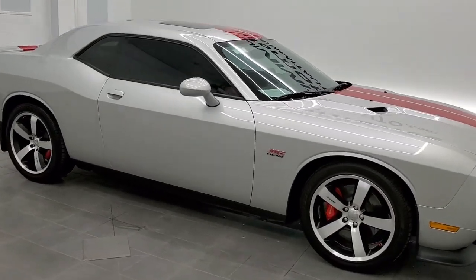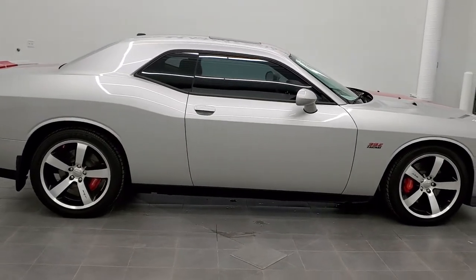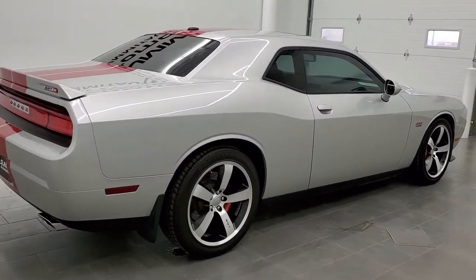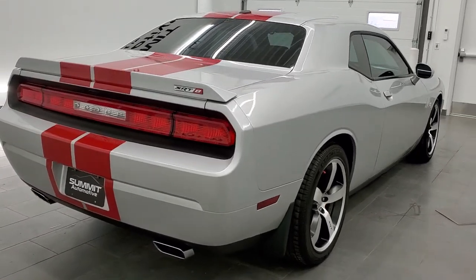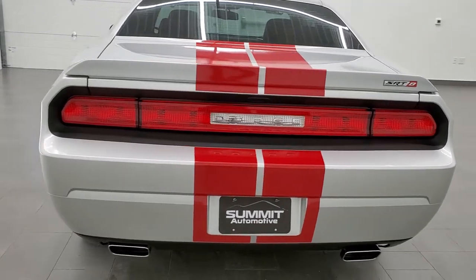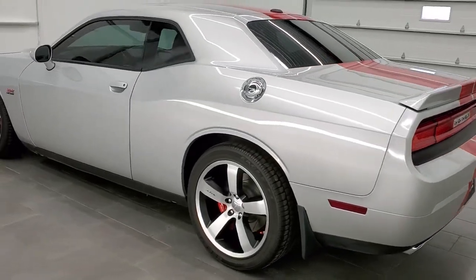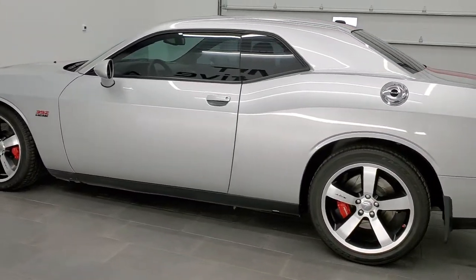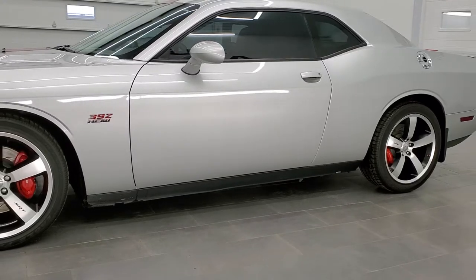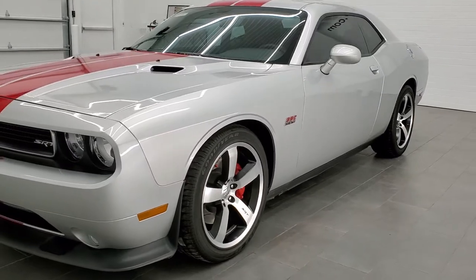This is stock number 11449Z. We are here at Summit Automotive in Fond du Lac, Wisconsin — your new and used Dodge and Dodge Challenger and sports car headquarters. Today we are checking out this extremely clean 2012 Dodge Challenger SRT8 392, with the 6.4 liter V8 Hemi motor. It has been fully safetied and inspected by our service shop, with a fresh oil and filter change, all fluids checked and topped off. This car is 100% ready to go.